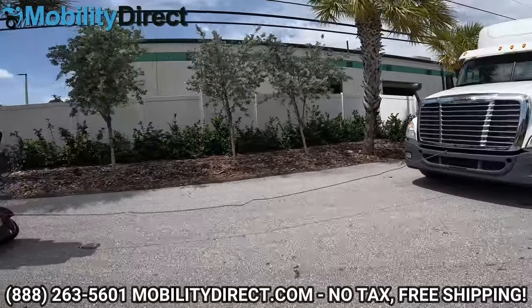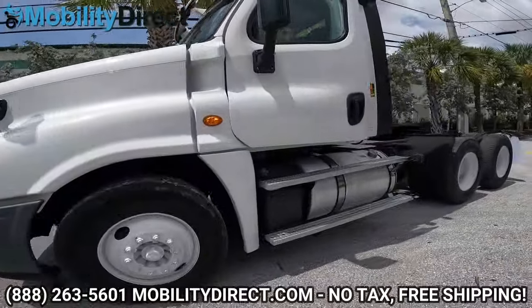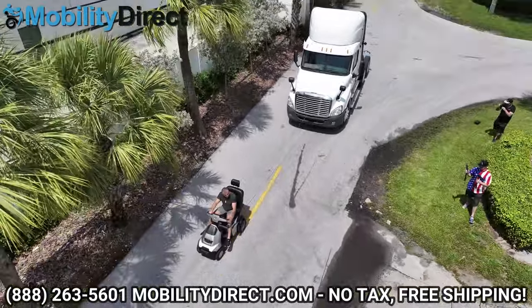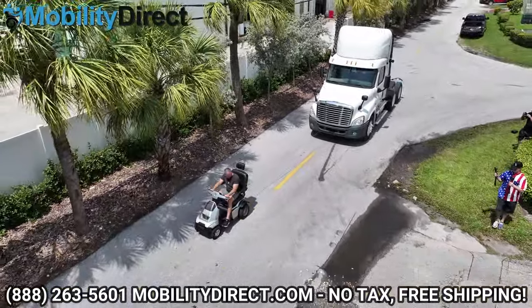We took an African Mobility scooter and towed a 23,000 pound semi-truck Freightliner down the street, but don't just take my word for it. Stay tuned and see for yourself.